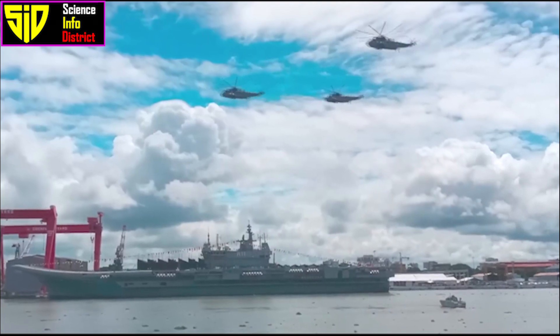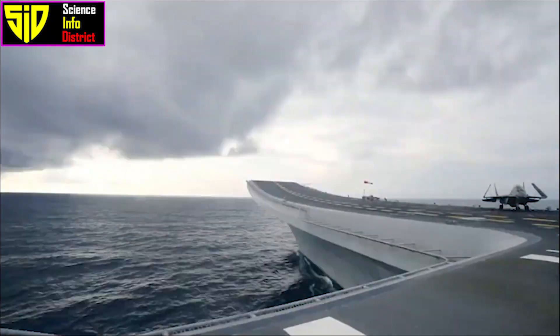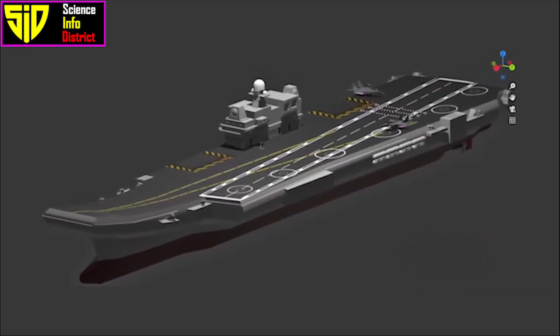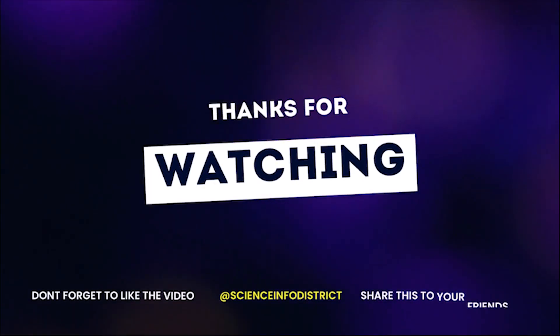What do you think — which country has the best aircraft carrier in the world? Let us know in the comment section. Thanks for watching, please subscribe for more interesting videos.